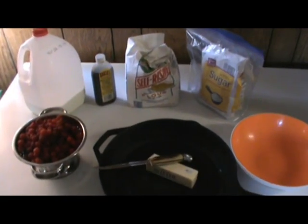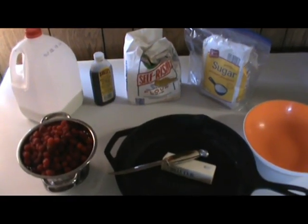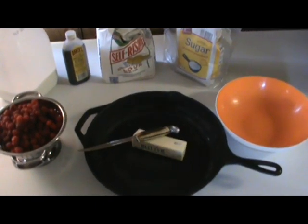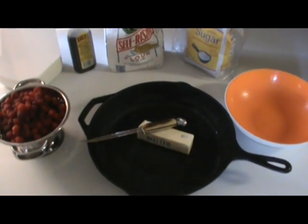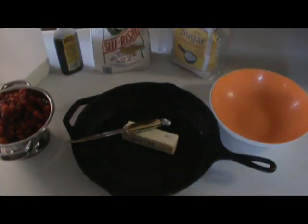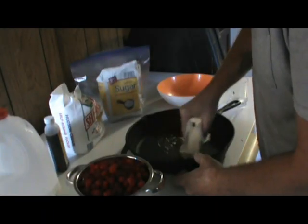All right gang, what you see here is everything that we need for this cast iron wild raspberry cobbler — a.k.a. wineberry cobbler. Anyway, let's get to it. First thing I'm gonna do is take this.